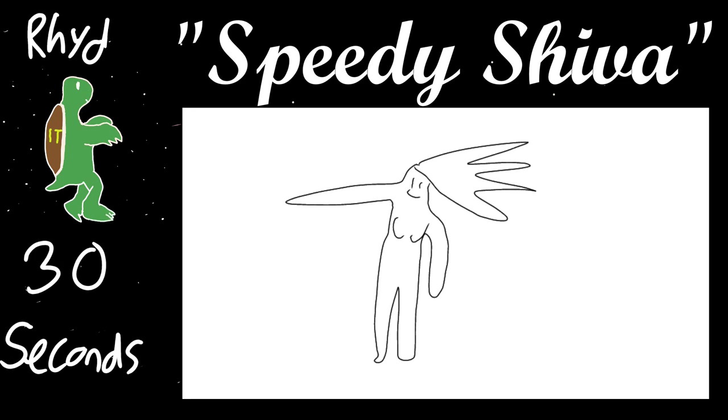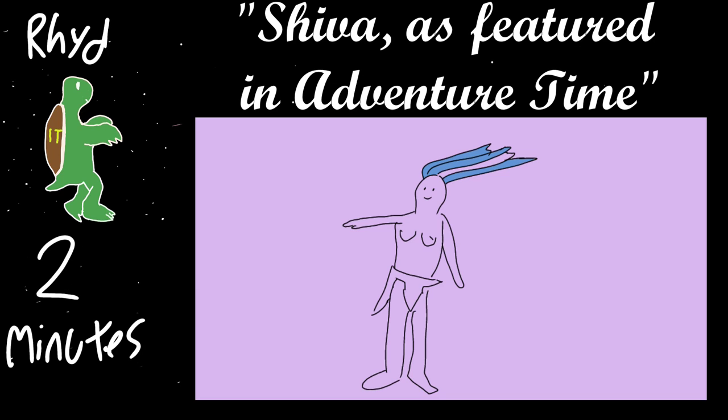Next one I call Shiva as featured in Adventure Time. I like that — it's quite interesting. She's an ice elemental and stuff. Obviously I didn't have time to drop the lines, so everything's purple. It might be in my top ten guesses.